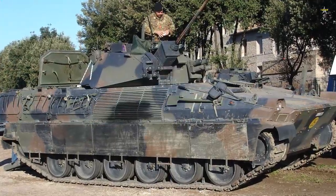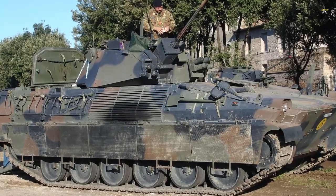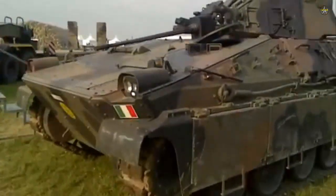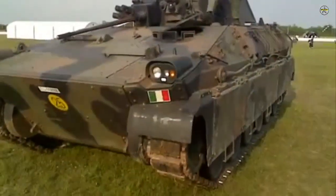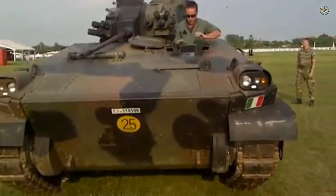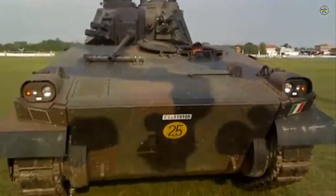The Dardo's turret is armed with an Oerlikon Contraves 25mm KBA dual-fed cannon. Coaxially mounted to the left of the gun is a 7.62mm MG4259 machine gun, a licensed version of the MG3, manufactured in Italy.